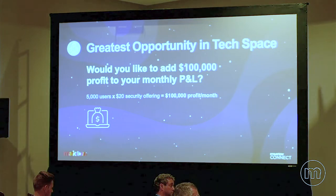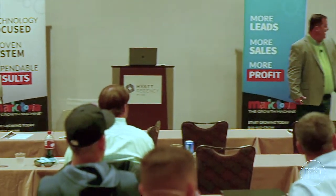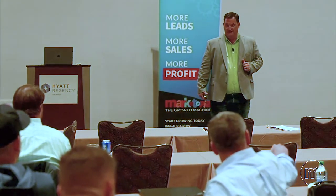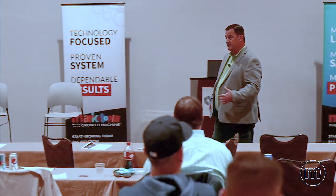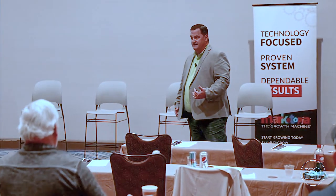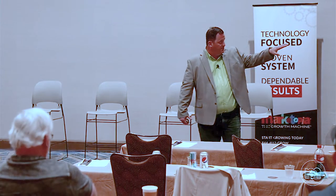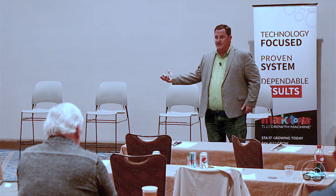Anyone just relying on WebRoot and letting it roll is playing Russian Roulette with not just their business, but all of their customers' businesses. We have a responsibility to do something greater. In this example, if you have 5,000 nodes under management at $20 profit per node, you're adding $100,000 to your profit. We have customers — some of these luminaries — literally selling a security stack they're buying for $6 to $9 and selling for $25 to $30. When you start adding $20 per node to the bottom line, you really materially impact EBITDA.